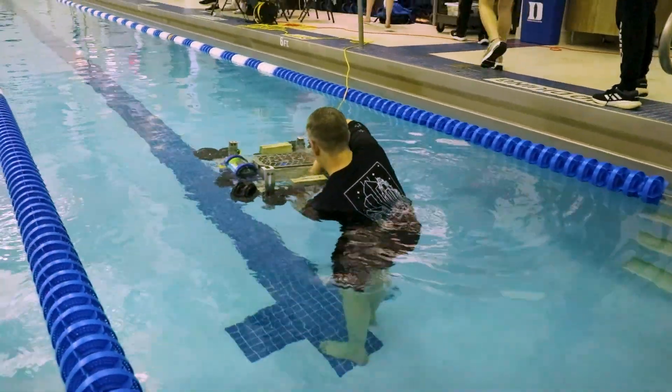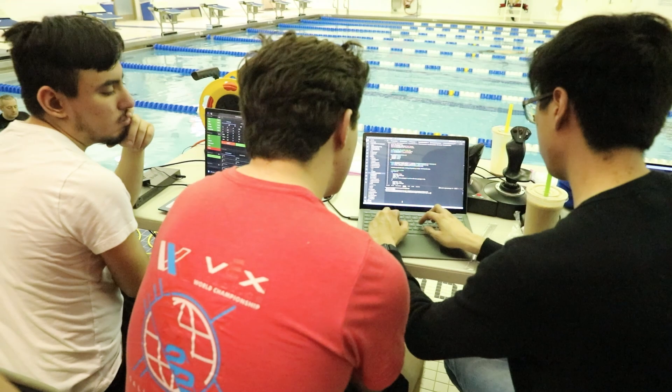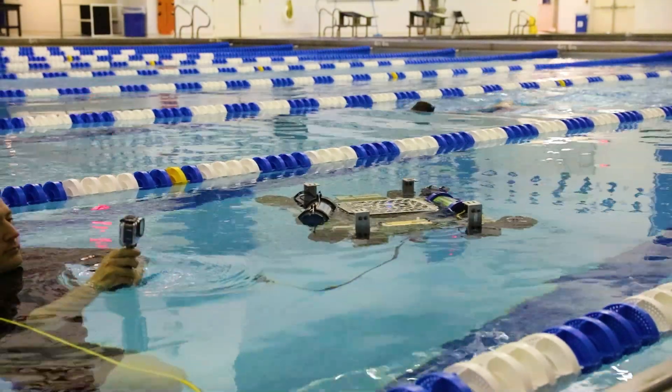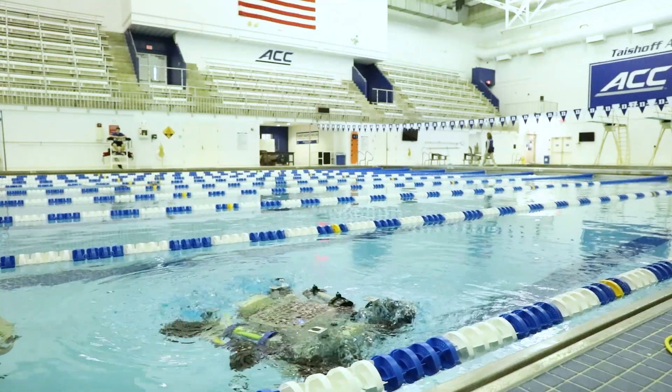You learn a lot about signal processing, powering the robot, and sensors. I just love coming here for every single meeting — it's really fulfilling, especially when we test our robot at the pool and see the code I've written actually run on the robot and make it execute complex maneuvers or respond to changes in its environment.